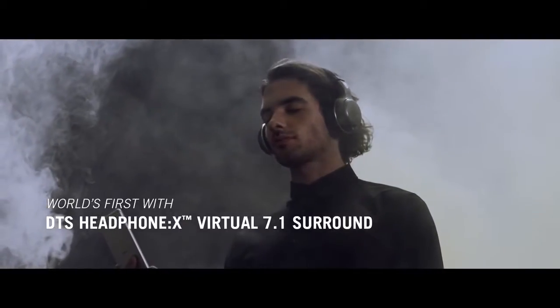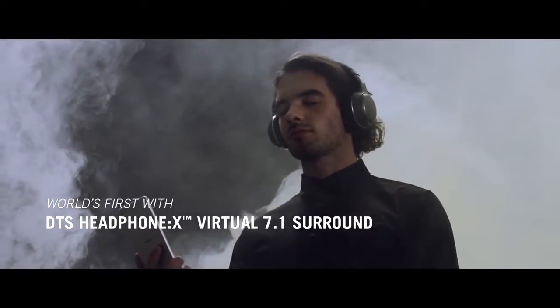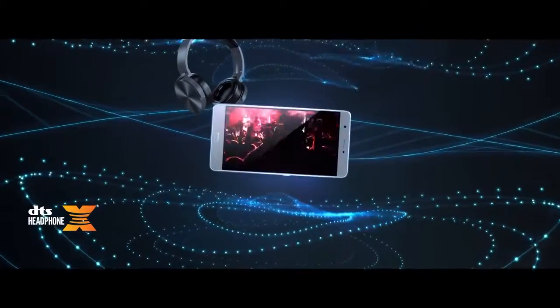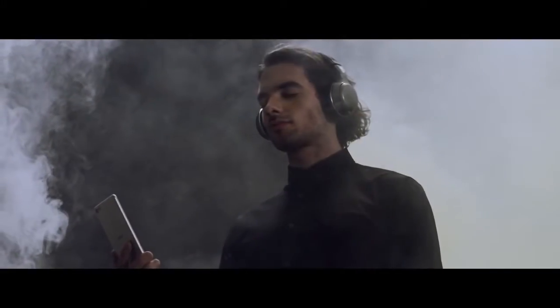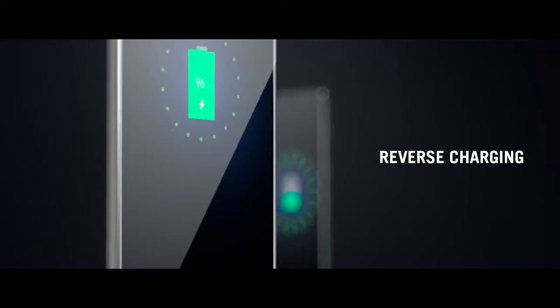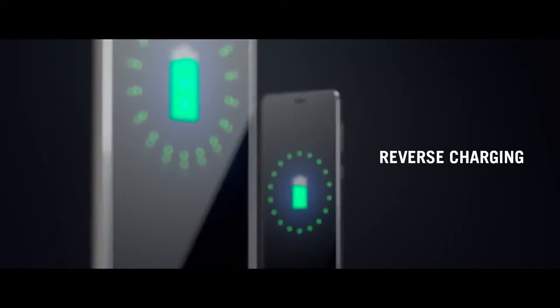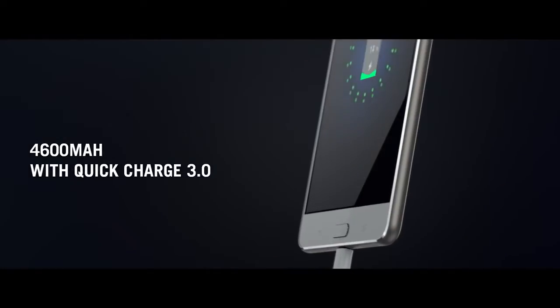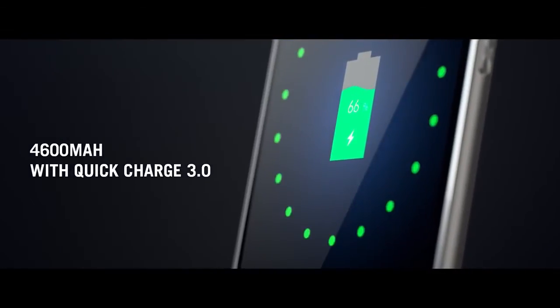The Ultra is the world's first smartphone with DTS Headphone X, reproducing up to 7.1 channels of virtual surround sound over conventional stereo headphones. The Zenfone 3 Ultra can reverse charge, acting as a power bank and lending its awesome power to other smartphones. With a 4,600 mAh internal battery and Quick Charge 3.0, you're kept waiting less and entertained all the time.